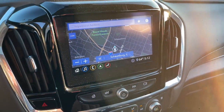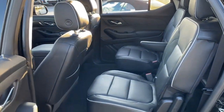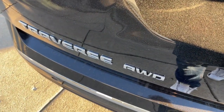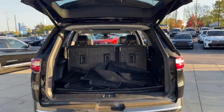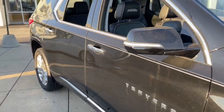Feel confident wherever the road may lead when you're behind the wheel of the Traverse. Thank you.